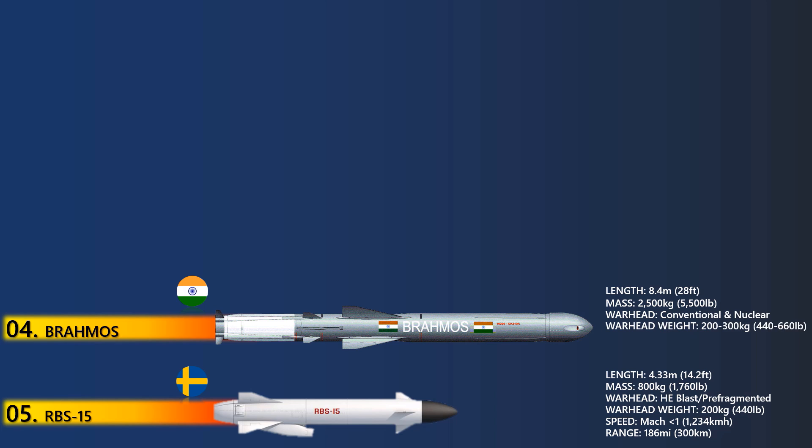Powered by a solid-fuel rocket booster and a liquid-fueled ramjet engine, the supersonic missile delivers a conventional warhead weighing up to 300 kg for a maximum range of 300 km.